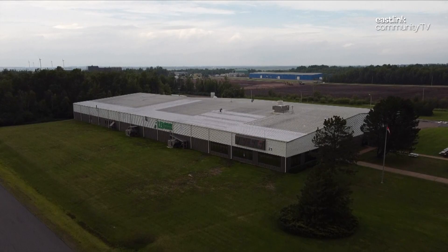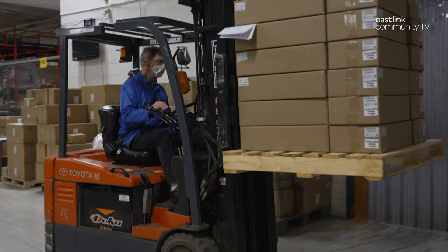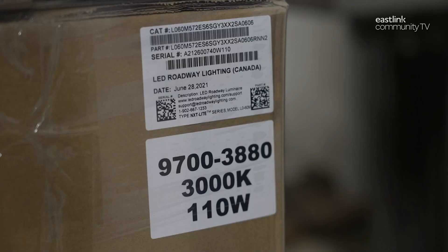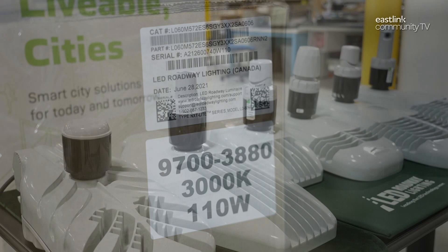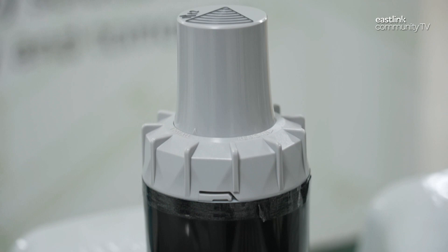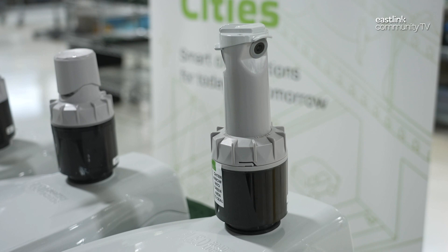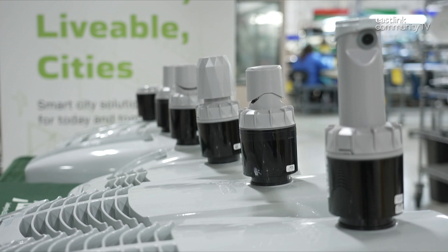LED Roadway Lighting has had a successful history of developing and distributing highly efficient LED streetlights to customers around the world. These LED streetlights have helped cities reduce light pollution, power use, and greenhouse gases. This clean tech company has now established a new innovative division called Livable Cities. Livable Cities makes a smart tech sensor that mounts to the top of an LED streetlight. The smart sensor can collect many different types of data, such as the speed and volume of traffic or the levels of air pollution. The sensor communicates the data it collects to software that generates reports to help a city make smart, informed decisions.